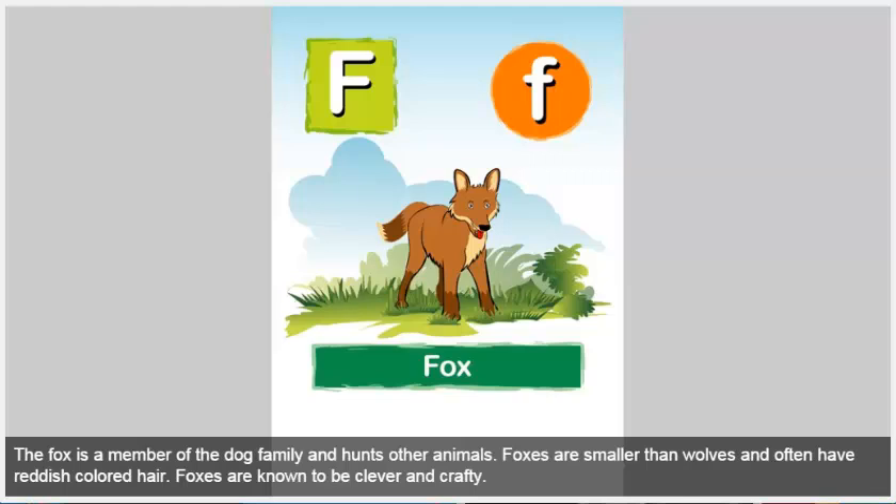Fox. The fox is a member of the dog family and hunts other animals. Foxes are smaller than wolves and often have reddish colored hair. Foxes are known to be clever and crafty.